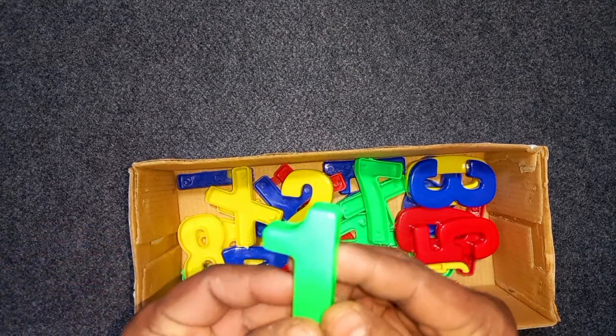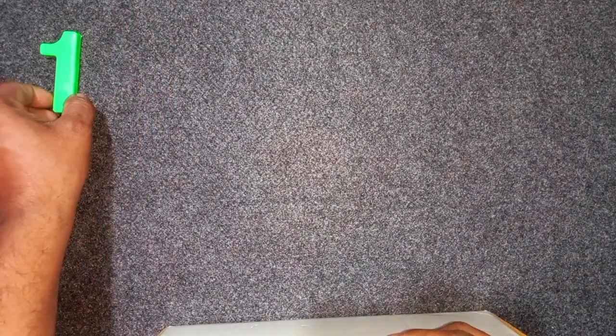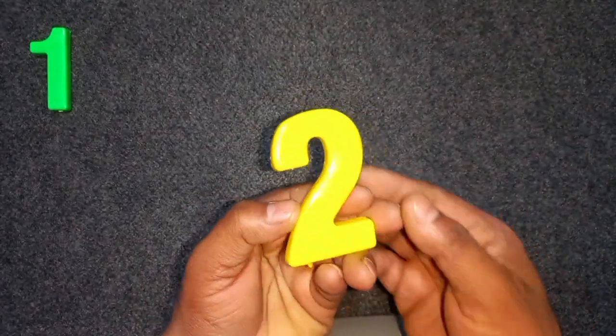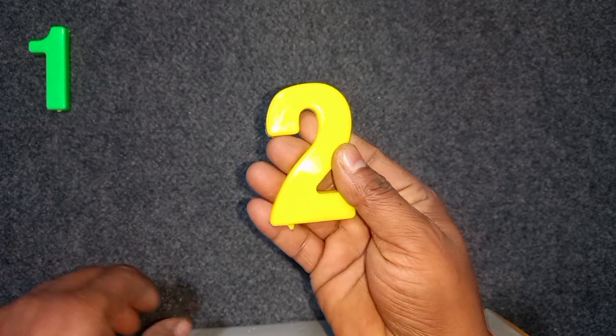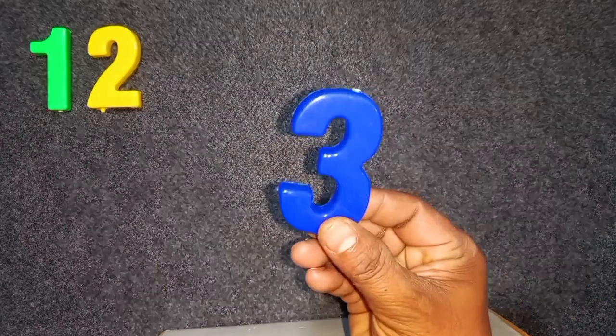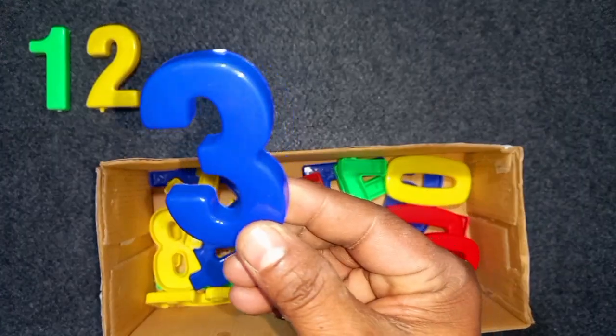Green color, one. Green color, one. One. Yellow color, two. Yellow color, two. Two. Wow! Two. Blue color, three. Blue color, three. Wow!